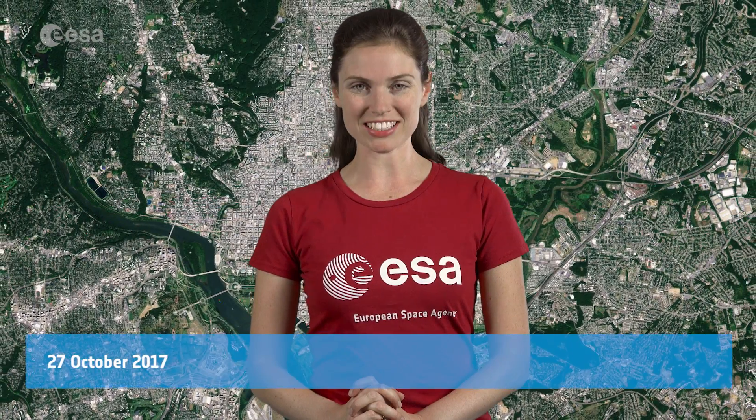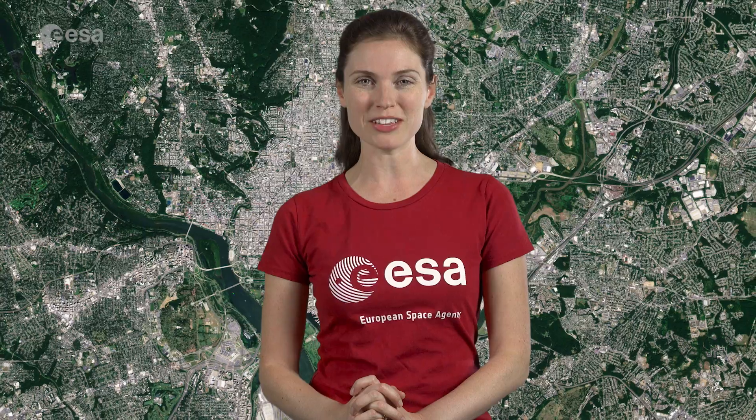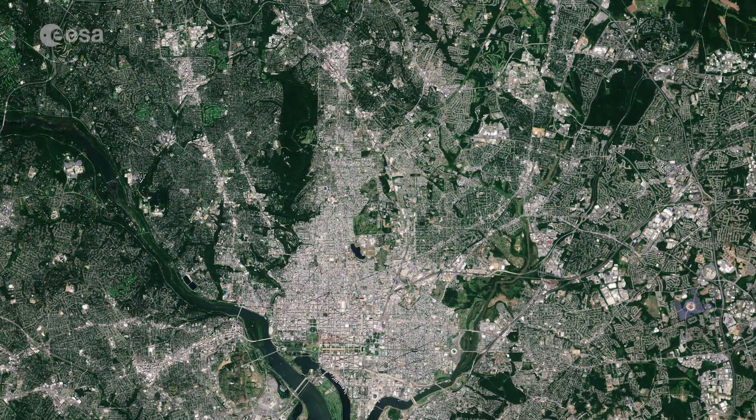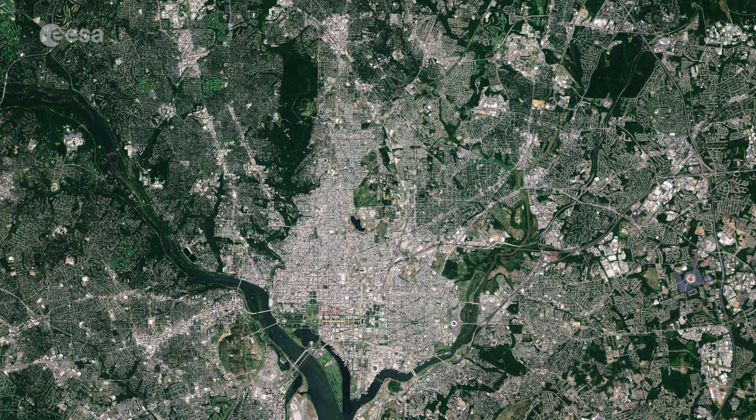Hi, I'm Kelsea Brennan-Wessels and you are watching Earth from Space on the European Space Agency Web TV. The Sentinel-2 satellite takes us over the U.S. capital city of Washington, D.C., nestled between the states of Maryland and Virginia.